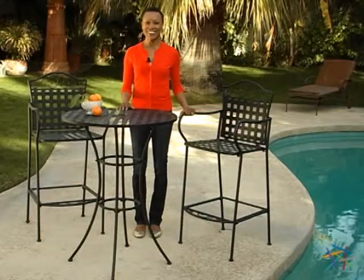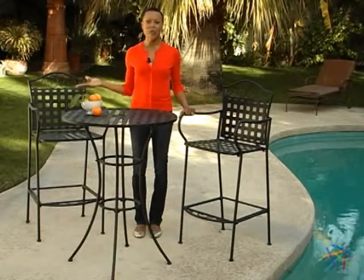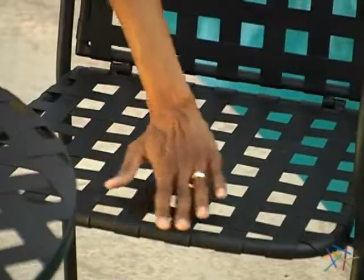Hi, I'm Leslie with Hayneedle, and this is the Capri Woven Iron Bar Height Bistro Set. This Hayneedle exclusive features a classic woven patio furniture design. The lattice pattern is highlighted on the chair seat and back, and also the table top.